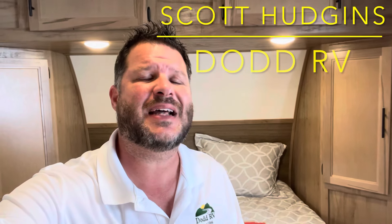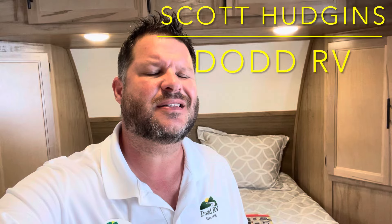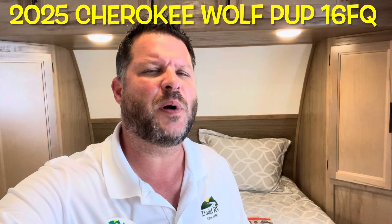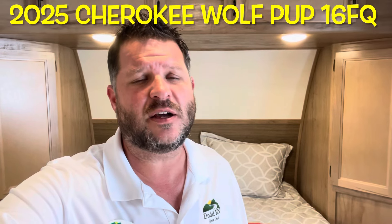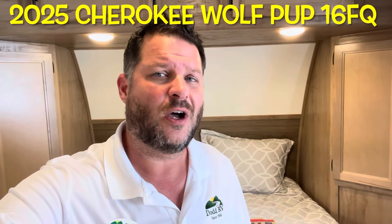Hello again everybody, Scott Hudgens here with Dodd RV located in Yorktown, Virginia. Family owned and operated since 1956. Today we're looking at a brand new 2025 Cherokee Wolf Pup 16 FQ. Single axle, great couples floor plan. You can sleep three comfortably. You got solar, lots of storage, off-road tires. Let's get started taking a look.